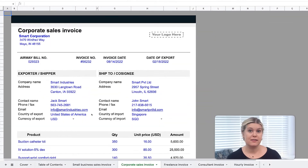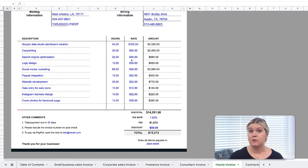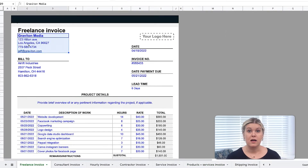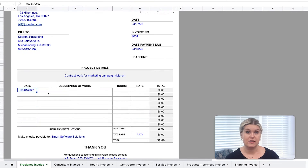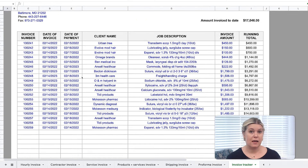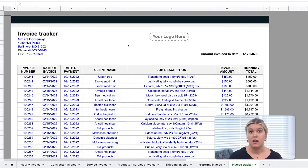Each template is stylishly designed so you can break down your charges by service, product quantity, hours, or all three. Once you pick the invoice that's right for you, customize it to your needs and the invoice handles the calculations. The template also tracks all of your invoices in one place so you know how many have been paid and how many are outstanding. Now I'll show you how easy each invoice is to customize and use.